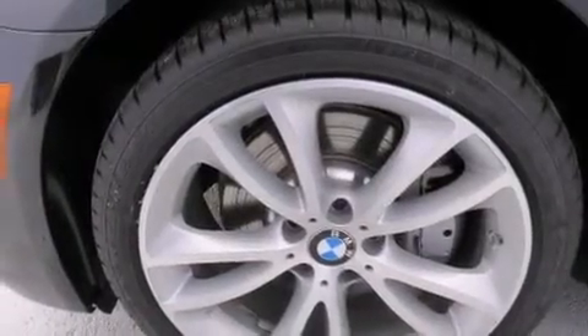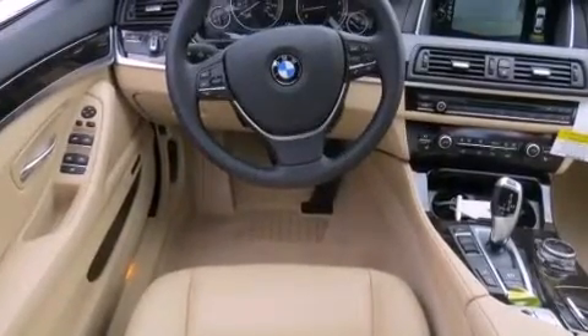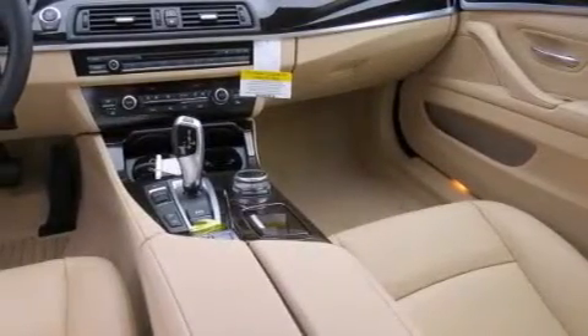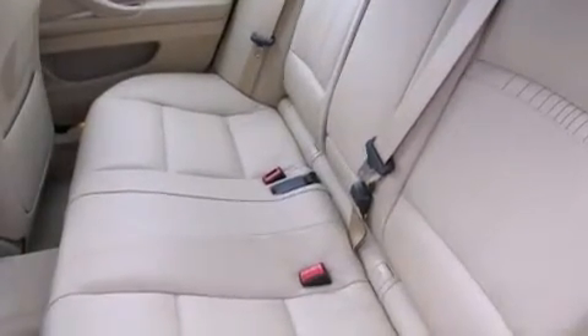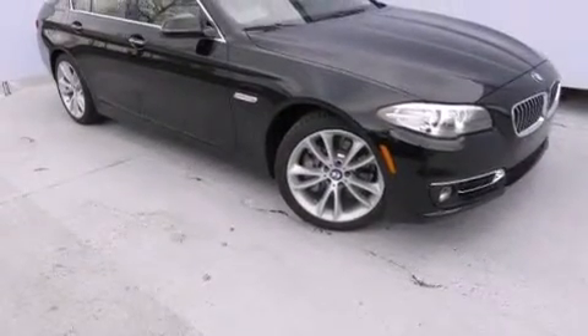The following features are also included: steering wheel memory settings, air conditioning with automatic climate control, cruise control, a CD player, BMW individual composition, front side impact airbags, rear seat childproof door locks, a split folding rear seat, an auto-dimming rear view mirror, and an anti-theft protection system.